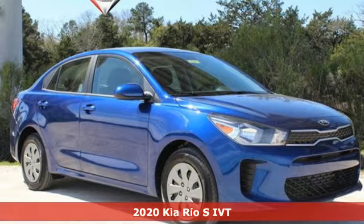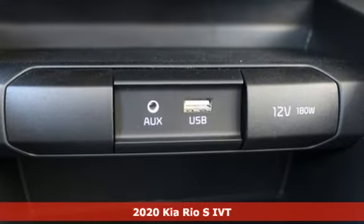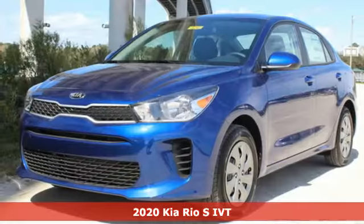It's a new 2020 Kia Rio. When you're ready for fun, ready for fuel efficiency, and ready for function, you're ready for this Rio.